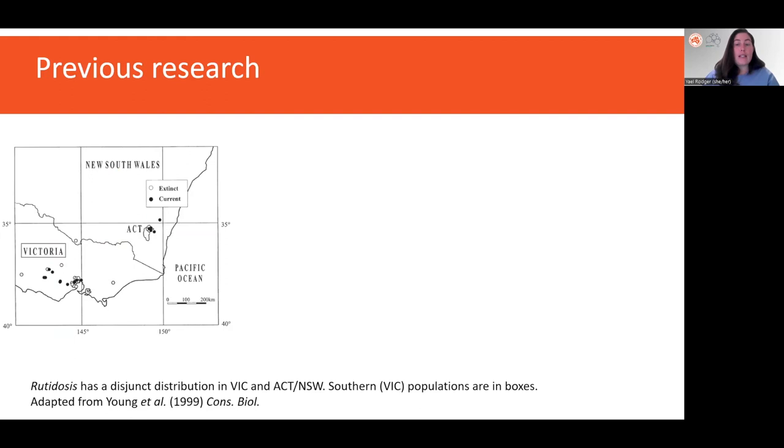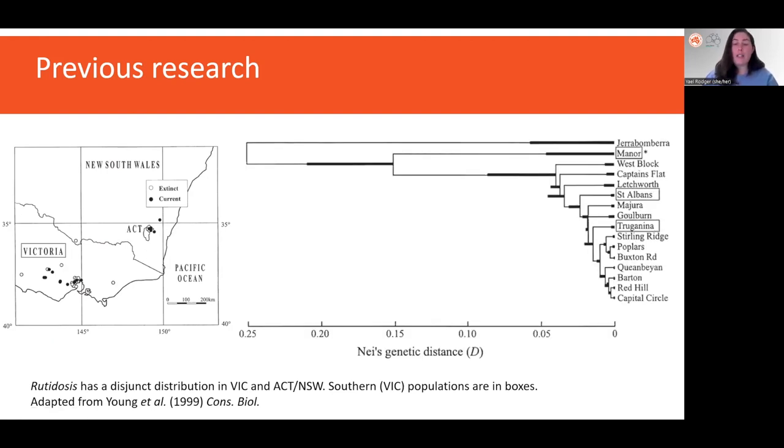Previous research on the genetics of the species had sampled populations across its distribution in Victoria and ACT New South Wales, and there is a large break in the species distribution where there are no known populations. Using nine allozyme loci and ten microsatellites, they found low levels of differentiation among the sampled populations despite this large break. The Victorian populations are just interspersed with the ACT New South Wales populations. This was interpreted as suggesting a high degree of gene flow, at least until recently. But the lack of strong population subdivision could also suggest that populations were once very connected by gene flow, but this connectivity has since ceased due to fragmentation. So population genetic datasets with greater resolution are required to really assess the differentiation more accurately.